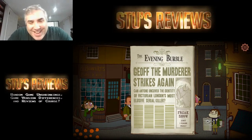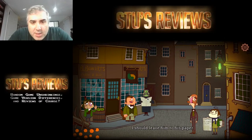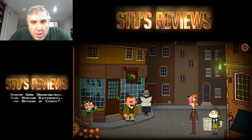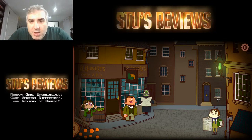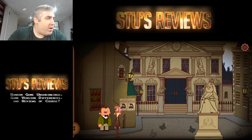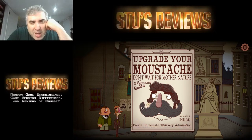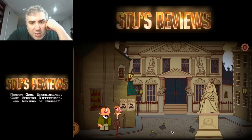So this guy is a contemporary of Sherlock Holmes. Jeff the murderer strikes again — but he doesn't comment on that, he comments on the freak show. Can I take a paper? I guess not. I guess I can go that way. I want to read the original Sherlock Holmes stories as well — I'm planning to do that, I just haven't gotten around to it yet.